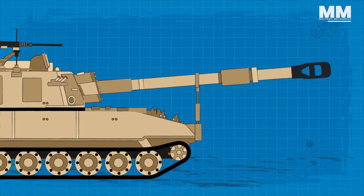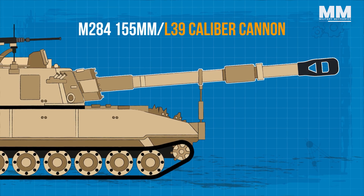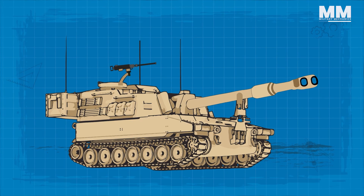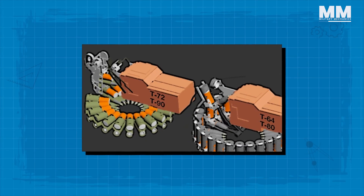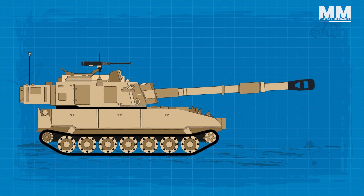Its core is the M284 155mm L39 caliber cannon, paired with a state-of-the-art automated loading system. This electric drive system outperforms the older hydraulic one, offering swifter action. Its automatic rammer ensures rounds are loaded with greater consistency, providing uniform velocities for enhanced accuracy.